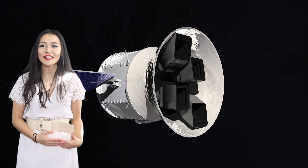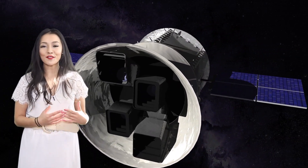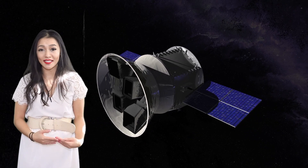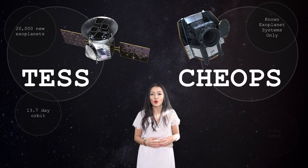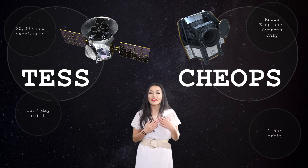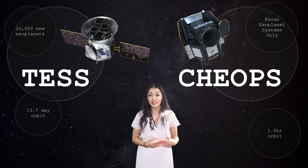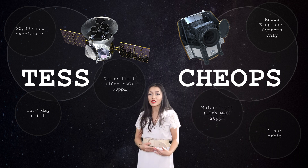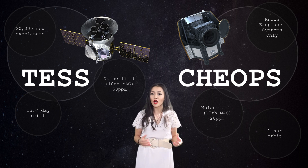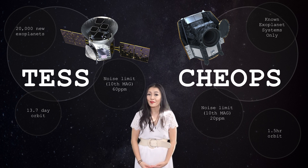ESA's CHEOPS mission is not the same as NASA's exoplanet mission TESS. TESS is staring at 200,000 stars to find new transits and has a much shorter observation time, so it's not as good for looking for long-period planets. It also has less precision — for a 10th magnitude star it can detect a transit depth of 60 parts per million, compared to the 20 parts per million that CHEOPS will achieve. This means CHEOPS and TESS are complementary to each other, and CHEOPS would make the ideal telescope for follow-up observations of interesting objects found by TESS.